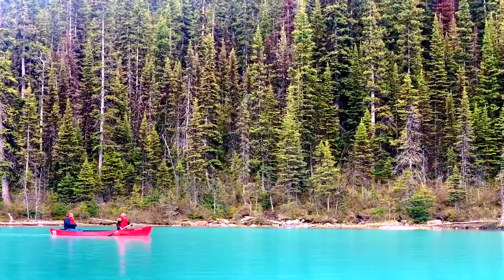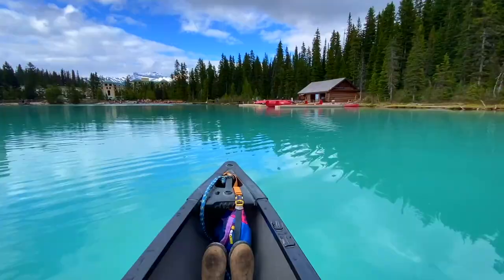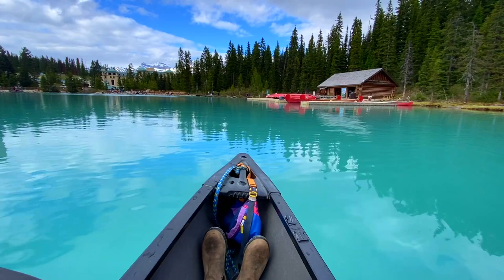My dad said it was $153 Canadian dollars for 30 minutes, although you can do an hour for just $12 more. We thought that was pretty expensive for what it was, even though it let us get away from the crowds and enjoy the natural beauty of the lake.